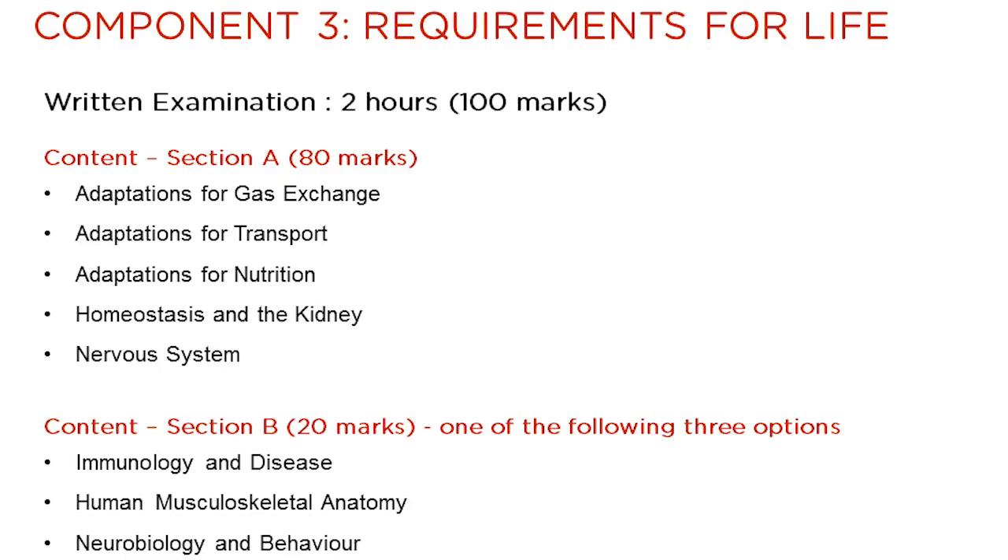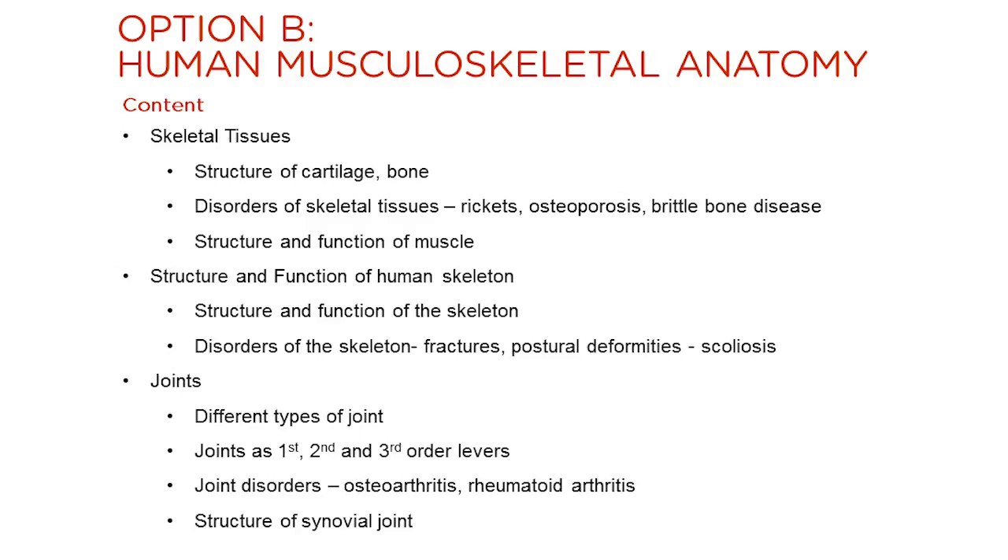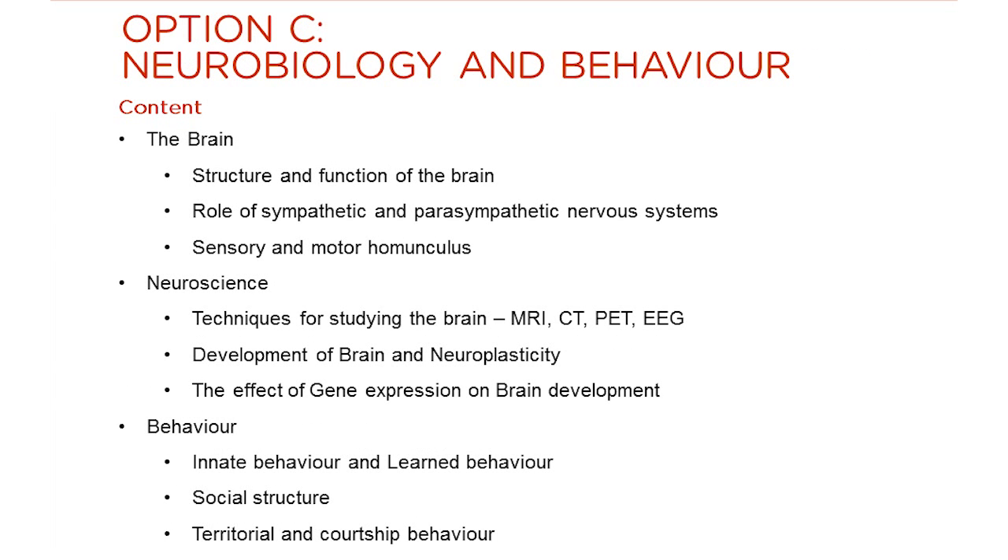They have all been developed to bring a breadth of understanding and choice within the specification. This slide shows the content within option A, immunology and disease. This slide shows the content within option B, human musculoskeletal anatomy. This slide shows the content within option C, neurobiology and behaviour.